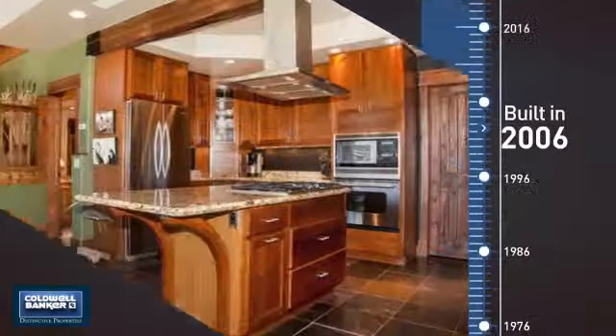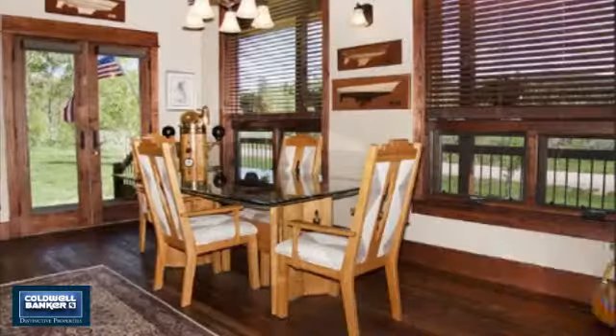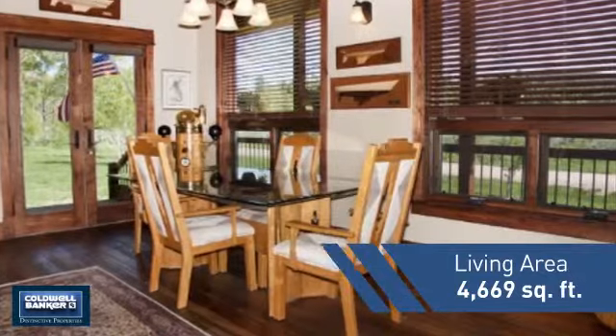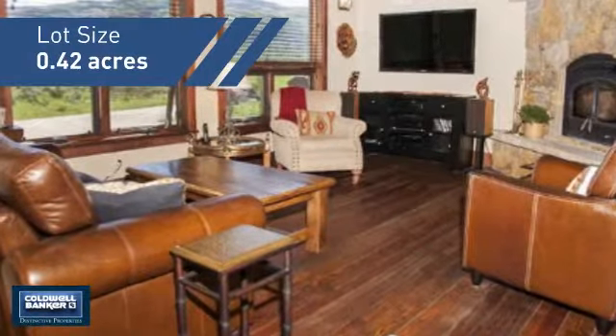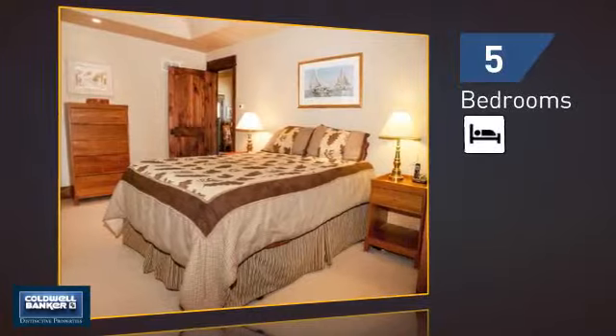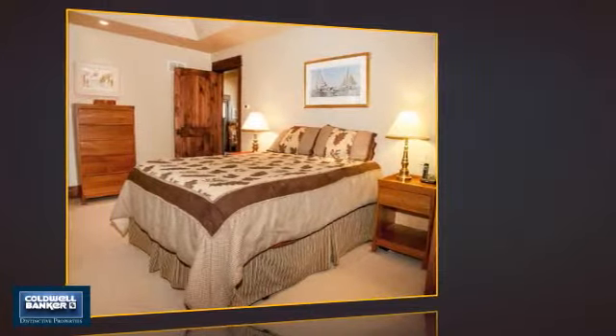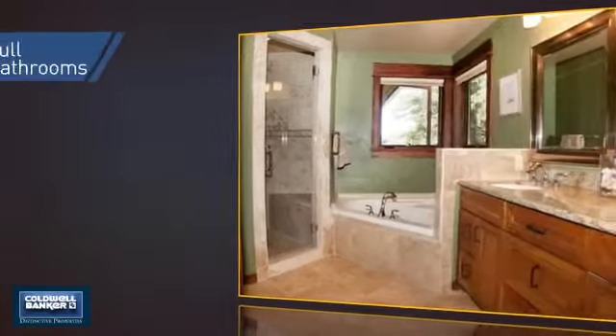This property was built in 2006 and features over 4,600 square feet of space, giving you a spacious layout to play host or kick back and relax after a long day. Inside you'll find five bedrooms so everyone has a private space to come home to, as well as three full bathrooms.